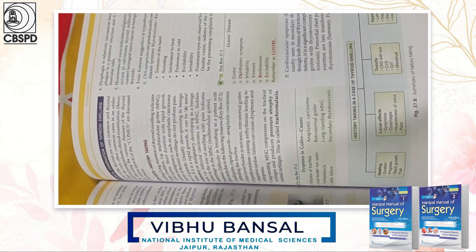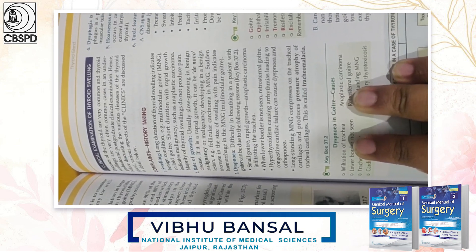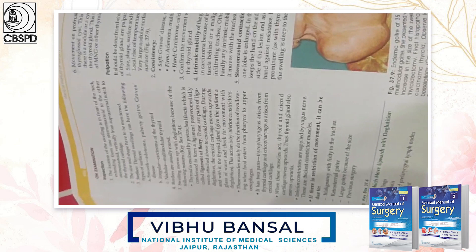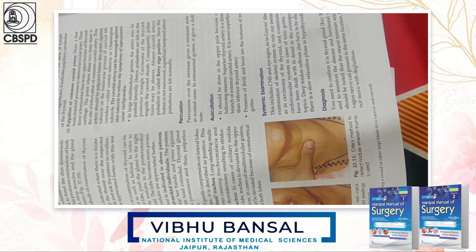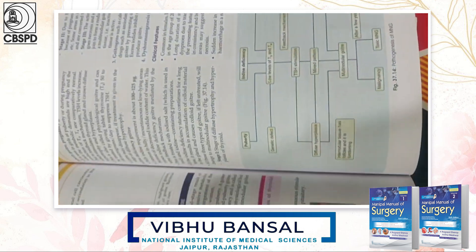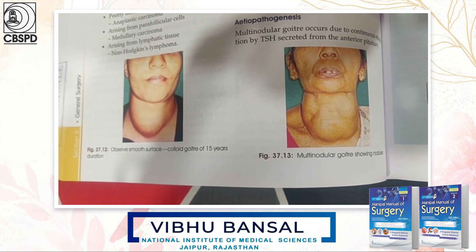The best part of the book is that every chapter contains history taking. As you can see, there are complaints, then inspection, palpation, percussion, auscultation, and then the final diagnosis. How you can arrive at the diagnosis is also written here. The images are beautiful and easy to understand.